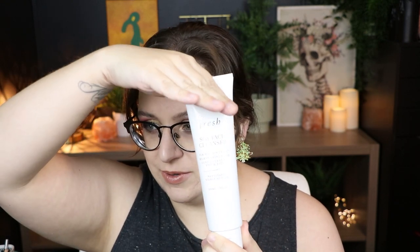First up is the Fresh Soy Face Cleanser. This is a cleanser I have been using for years and it's good for all skin types. I have acne-prone skin — fairly normal, but very dry this time of year. I did tons of research trying to find a face wash that was gentle on all skin types and wouldn't break me out, and this is a great universal one. It's fairly pricey, around $38, but this bottle will last me quite a long time.